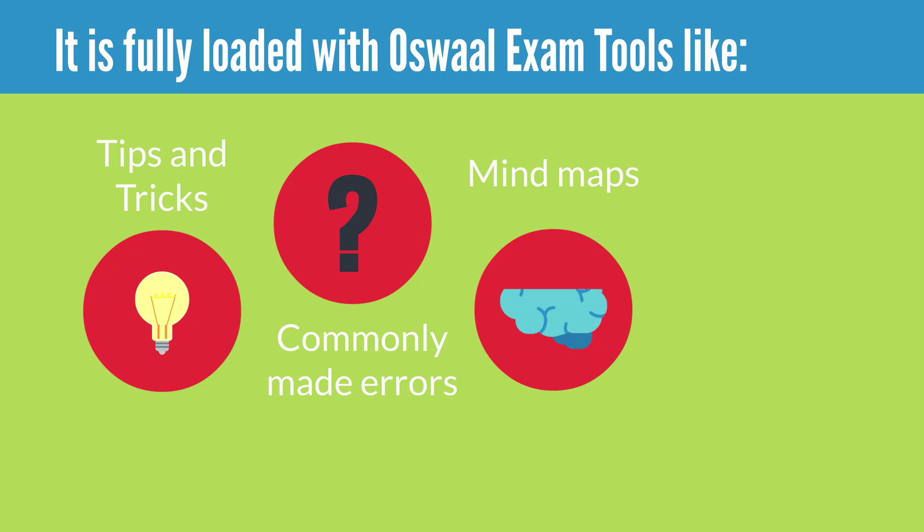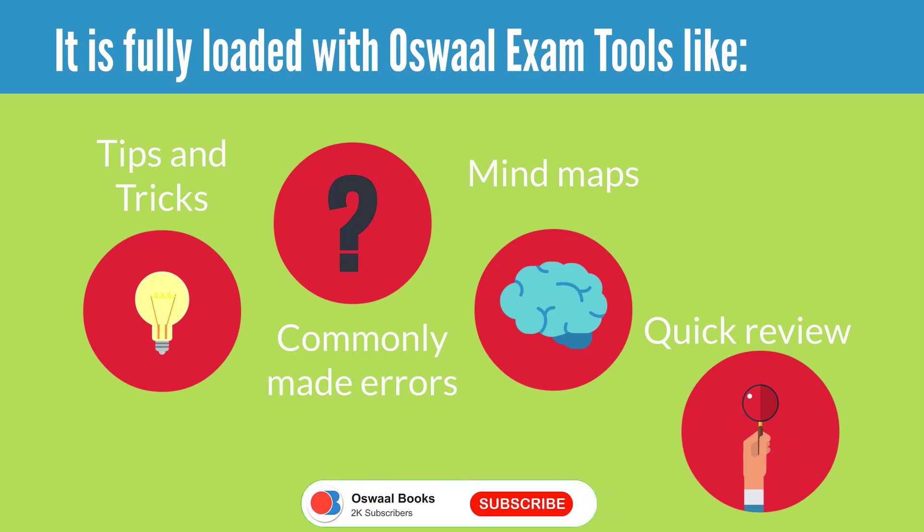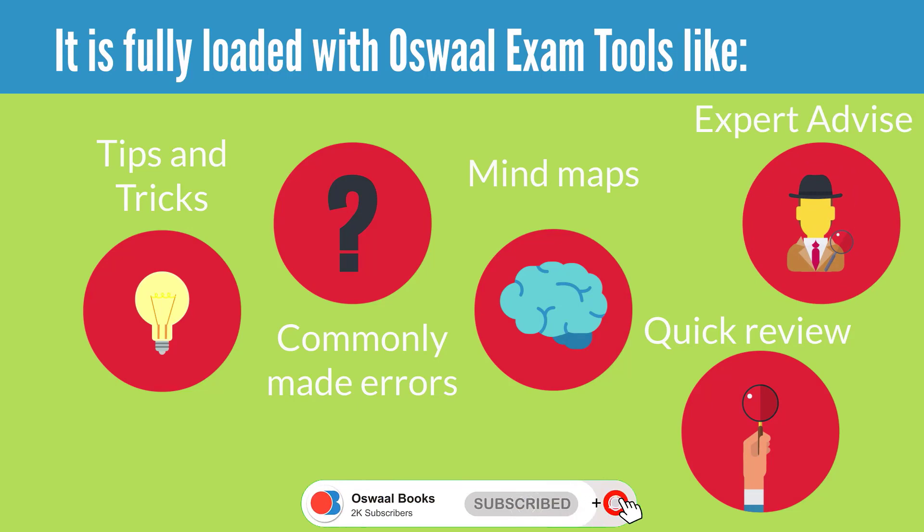Mind maps provide a single-page snapshot of the entire chapter and quick review for easy memorizing, high retention and quick revision. Also included is expert advice to score more.